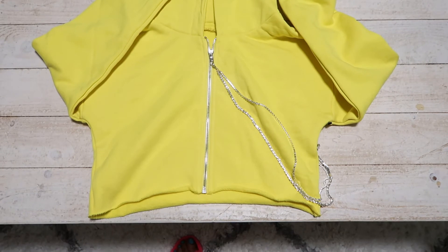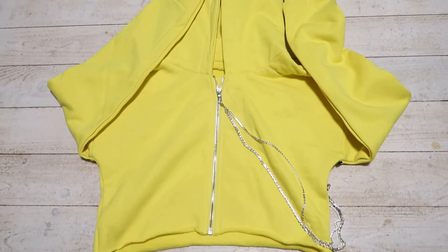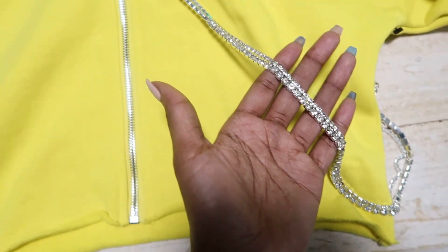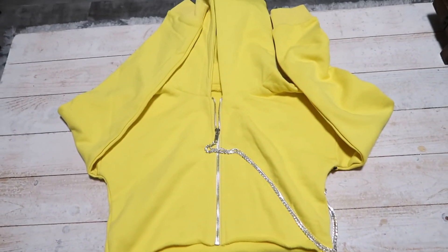The last thing I got was a yellow crop hoodie from Shop Akira with some little chain detail around it. I thought it was going to go with the yellow bag I showed you in part one of the haul, but the yellows were a little different. I'm still going to pair it with a nice black pair of jeans and a black bag, and just let the hoodie do the talking until I find the right bag.